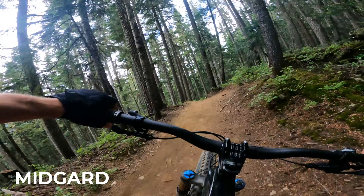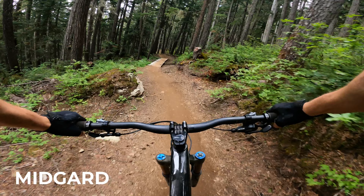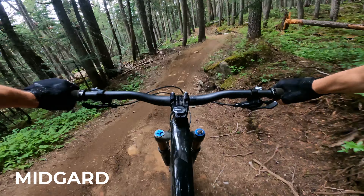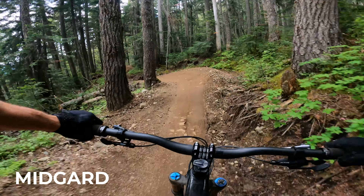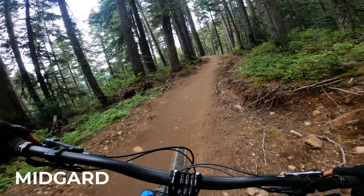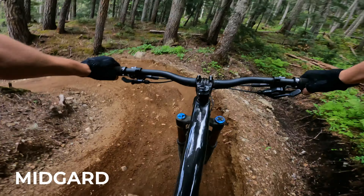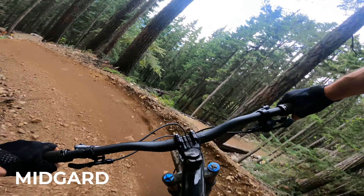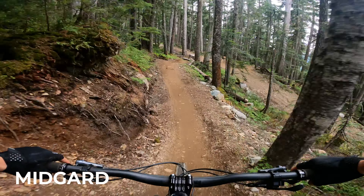The dirt out here is just primo today. We got a bunch of rain over the last two weeks, and we haven't had any rain for three or four days now, so it's just dried up nicely. Other parts of the park are starting to get a little dusty again, but over here on Midgard it is nice and hero-like.